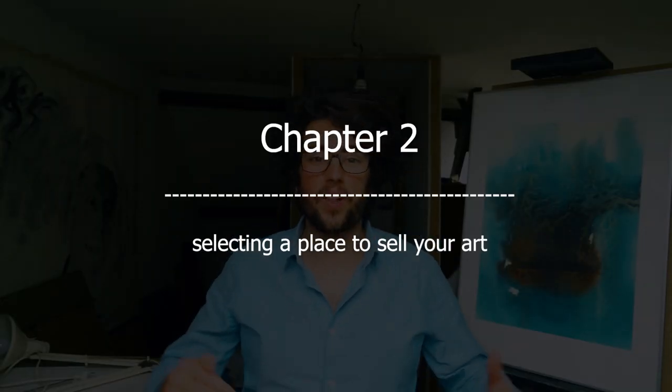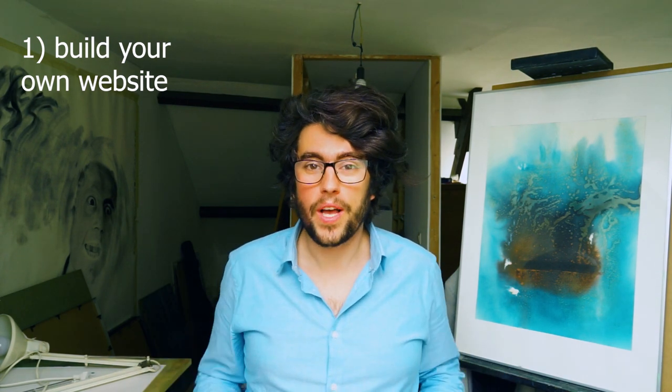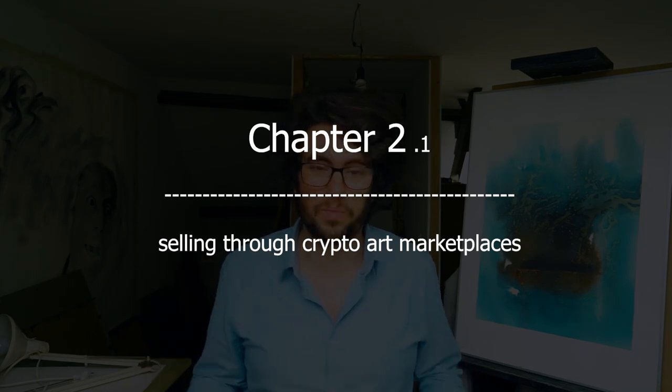Next up, we have to select a place to sell our art. When it comes to selecting a place to sell your NFT art, there are two main options at this moment. You can either go for your own website and sell your NFTs there, or you can use an online marketplace to sell your NFT art. There are some downsides and upsides connected to each of these options, so let's go over them. The first option is selling through crypto art marketplaces, where artists can list art, collectors can buy art, and all transactions are recorded and stored on the blockchain.